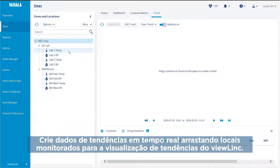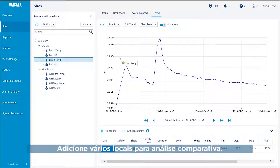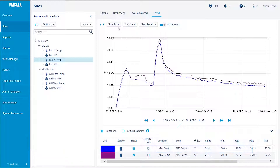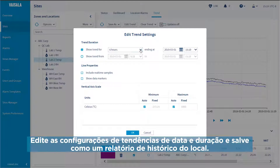Create live trend data by dragging monitored locations into ViewLink's trend view. Add multiple locations for comparative analysis. Hover over a trend line to view specific data. Edit trend settings for date and duration and save as a location history report.